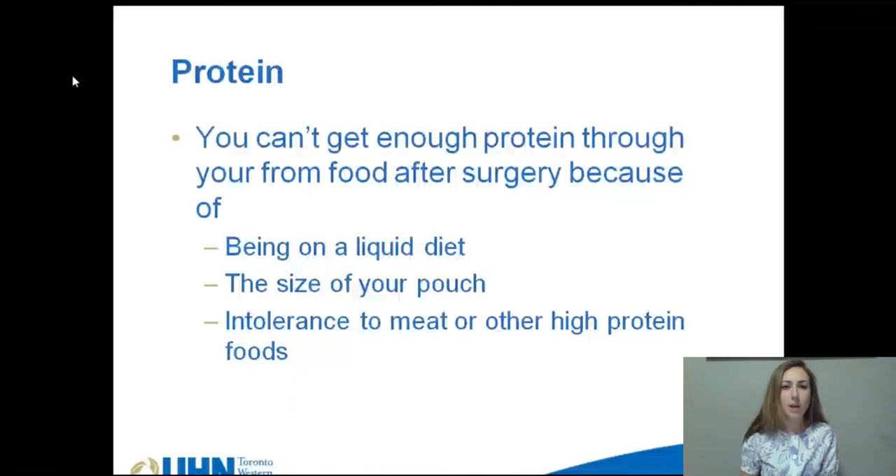Because of the size of your stomach after surgery, you will not be able to get enough protein through just food. Being on the liquid diet for a few weeks after surgery and possible intolerance to meat or other high protein foods can also make this difficult. That's why it's very important to be having your protein supplements until you're able to meet your protein requirements through food.